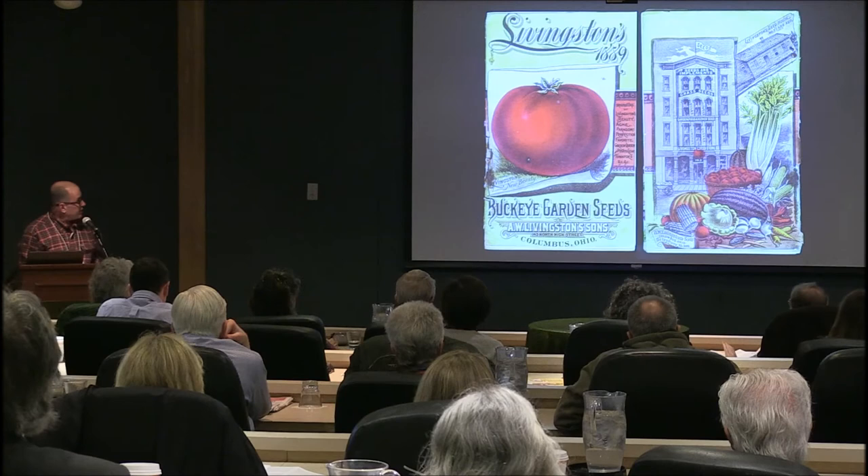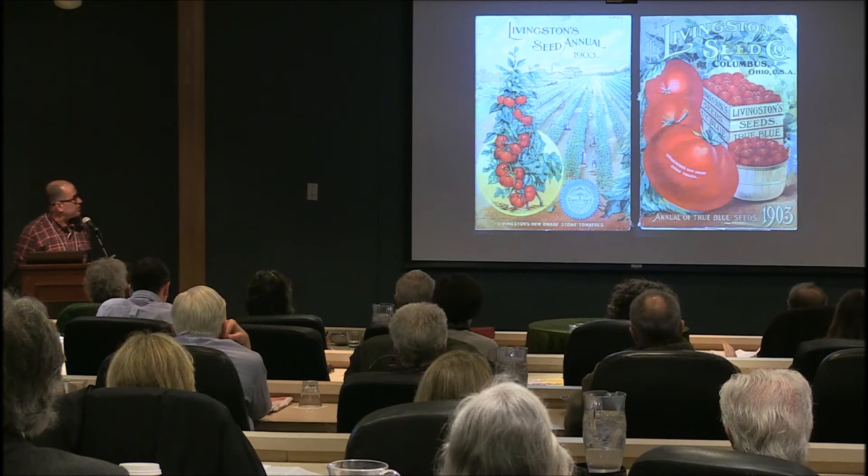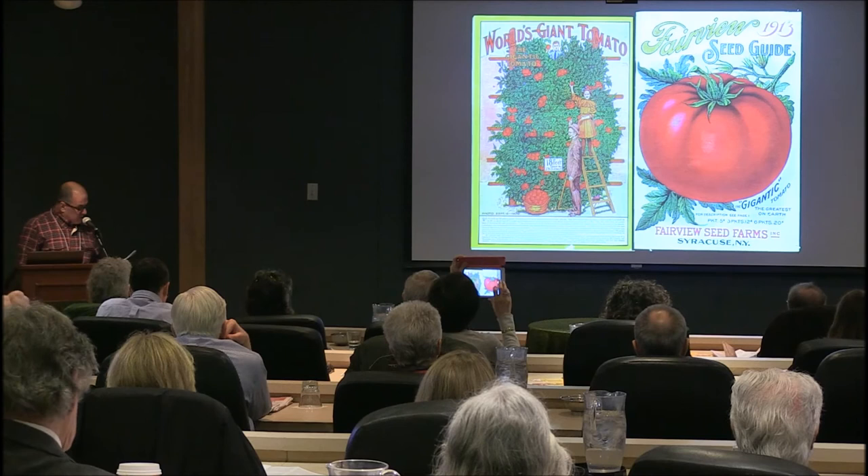The back cover also shows Livingston's growing fields for tomatoes and the collecting of seeds.